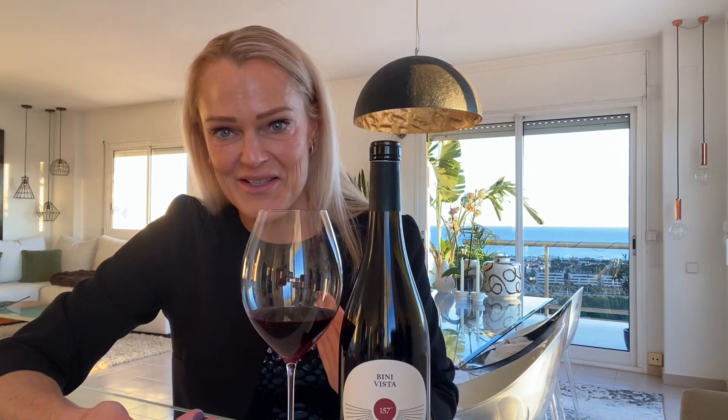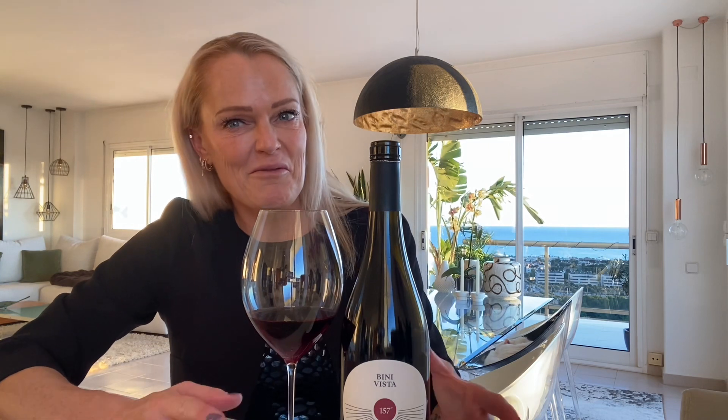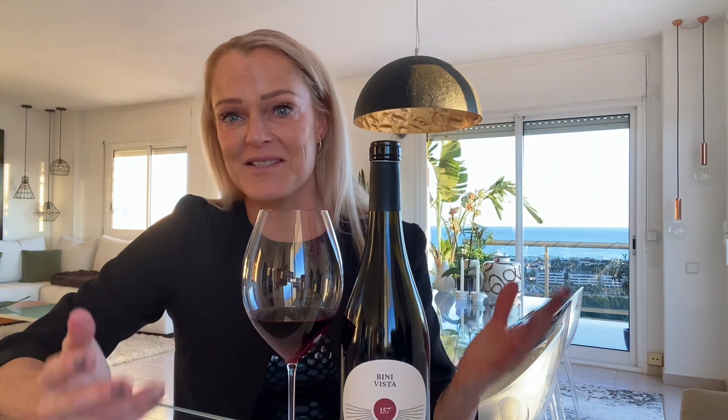We know that most of you really loved our 2020, but you can just expect something different this year. We like it better ourselves at Benevista, so I think you will as well, but it might take a bit of getting used to, because it's definitely not the same as last year — much closer to what we really want here.